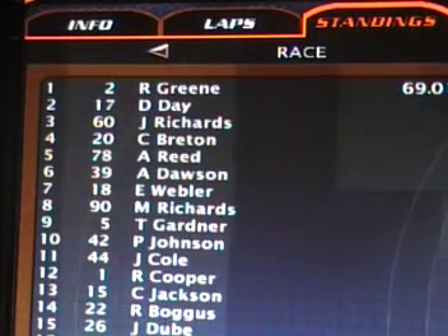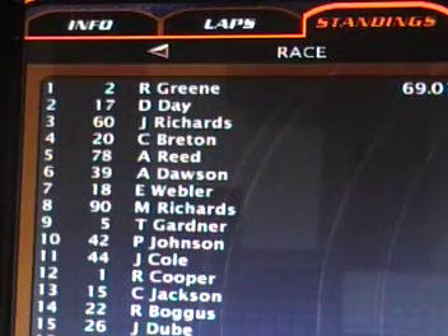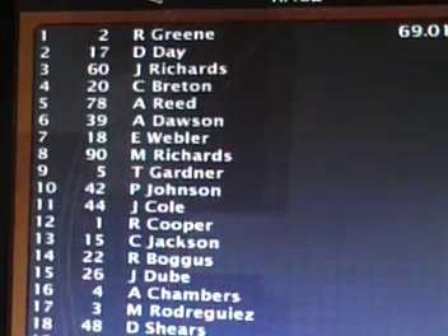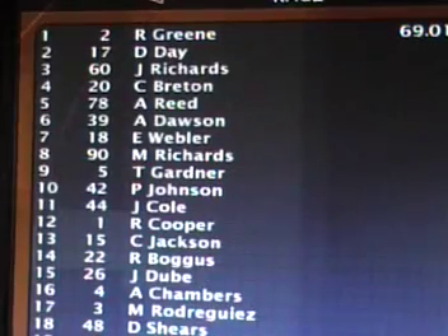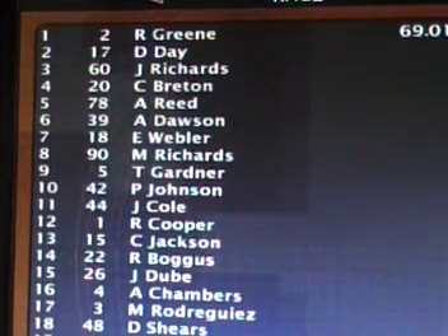Still under caution here. Ralph Green right now is the leader of the race. Dalton Day is in 2nd position. Lights the pace car are off. Jack Richards, Connor Breton in 4th, and Aaron Reid 5th. And Alexander Dawson, Eric Webler, Matt Richards, Tim Gardner, and Paige Johnson in the top 10.